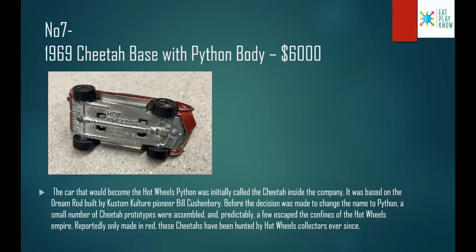Number 7: the 1969 Cheetah Base with Python Body, costs $6,000. The car that would become the Hot Wheels Python was initially called the Cheetah inside the company. It was based on a dream rod built by custom car pioneer Bill Cushenbery. Before the decision was made to change the name to Python, a small number of Cheetah prototypes were assembled, and predictably a few escaped the Hot Wheels empire. Made only in red, these Cheetahs have been hunted by collectors ever since. You can see the car name and where it's made written on what is called the base plate.